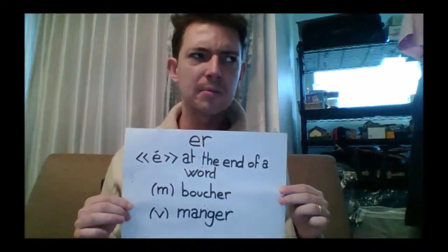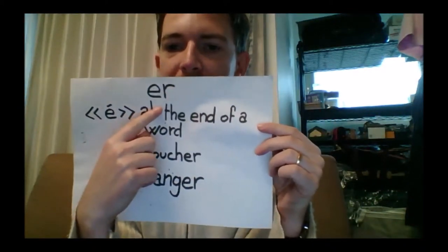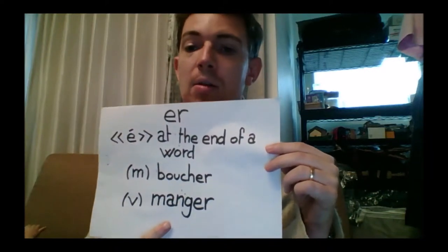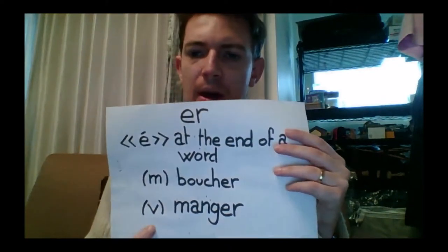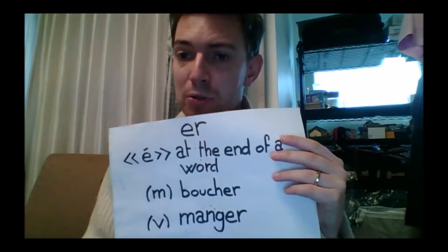The next variant: ER sounds like 'é' when it is located at the end of a word. For example, the masculine noun boucher, which means butcher, or manger, which means to eat. You will very often find ER at the end of verbs — this is an indication that the verb is a first group verb. There are three groups of verbs with different endings, and every first group verb will finish with ER.